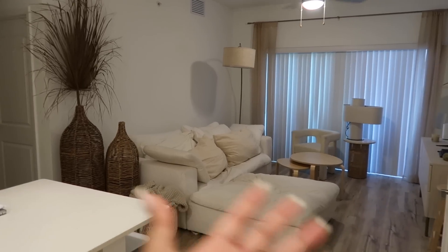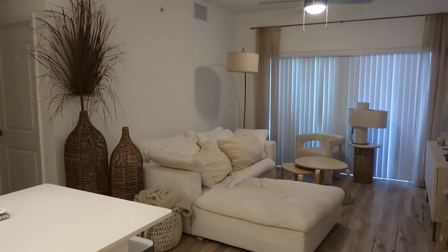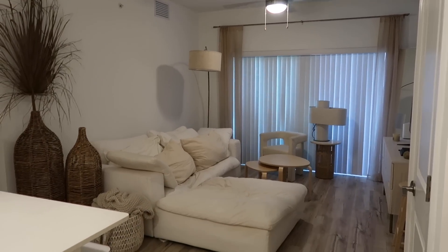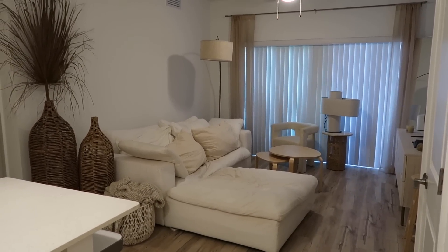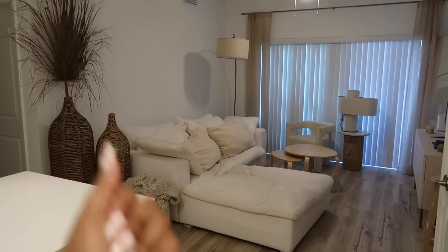Hi guys, today is October 5th — this is kind of like the before, if you will, because it's already completely furnished but it's going to be completely transformed. So this is the before. The couch, the chair, the side table and the lamp are all going to be going to my mom in about 30 minutes — the movers are going to be showing up to collect all that stuff.